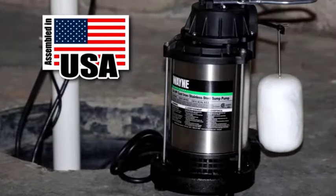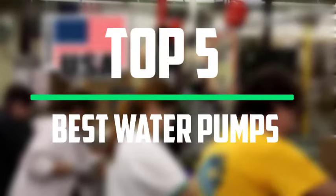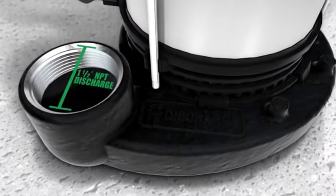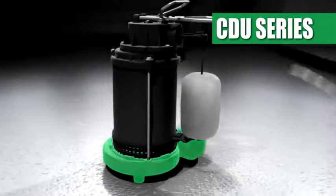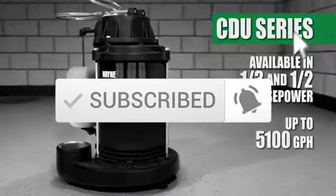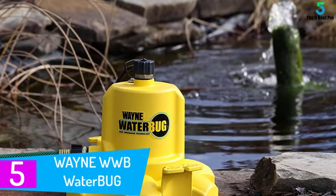Hello everyone, welcome to our new video. In today's video we break down the top five best water pumps available on the market. The list is based on popularity, quality, price, durability, user opinions, and more. If you need more information about these products, please check the link in the description below and make sure you subscribe for more videos. Let's get started.